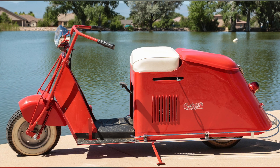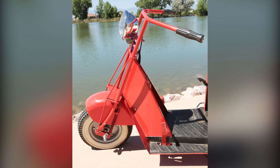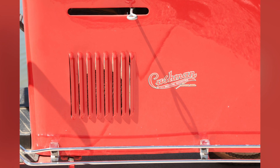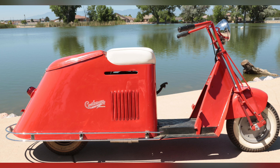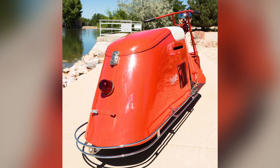Hi everyone, Darren Gabbard here with 345 Auction. We have an auction coming up with a couple of gorgeous scooters. This one here is a 1946 Cushman Model 54. It has been fully restored, it's in near pristine condition, and it has in fact won several awards at various bike shows.